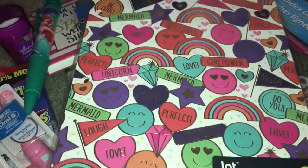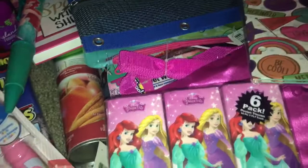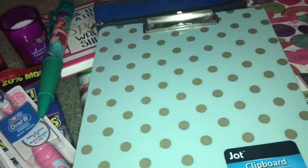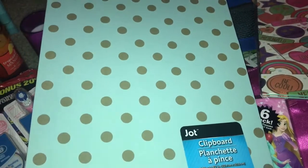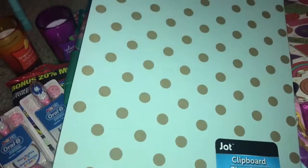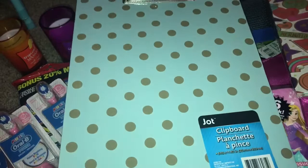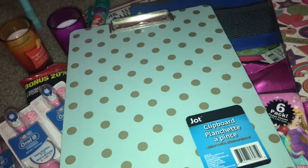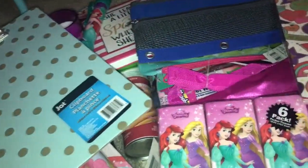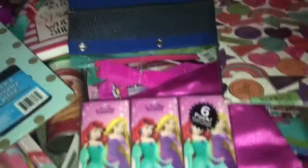My daughter said she wanted to use this clipboard for her homework since she always has a lot of worksheets. It's mint with gold polka dots and they had different designs, but this was the last one of this kind so we picked it up.